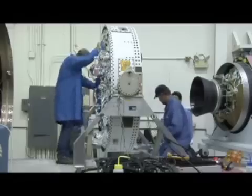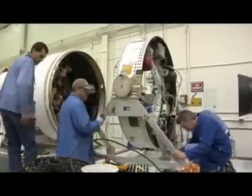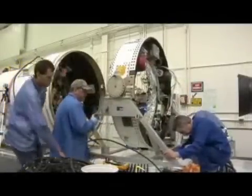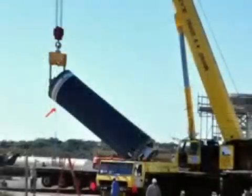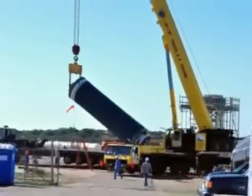Stage 2 of the Taurus was attached to the avionics module on January 26, and the two joined with Stage 1 the next day. On January 29, the rocket's first stage, called Stage 0, was lifted into position at Launch Complex 576 East.